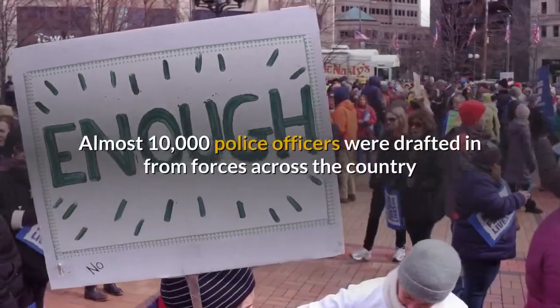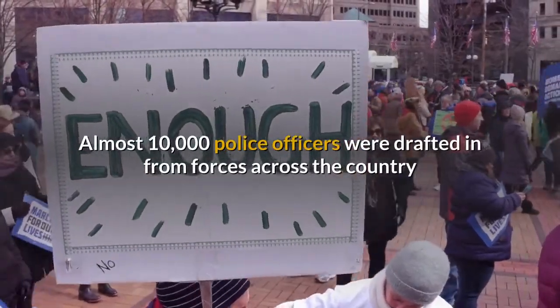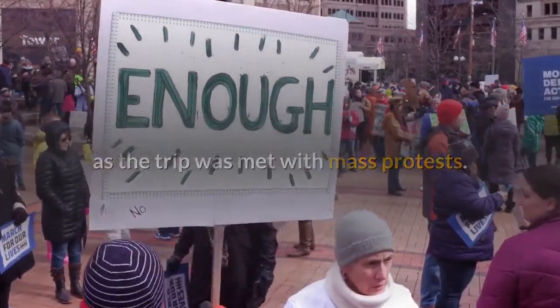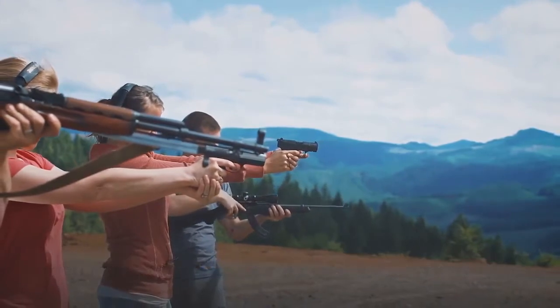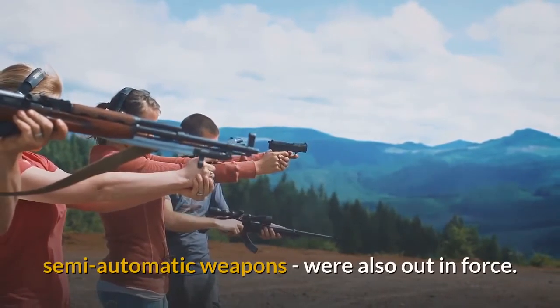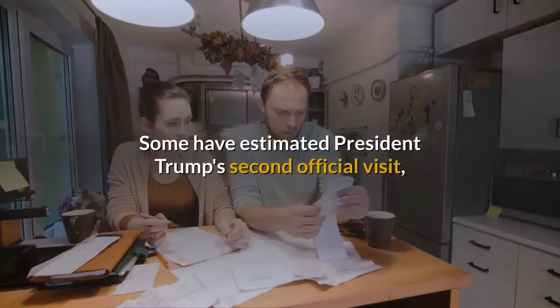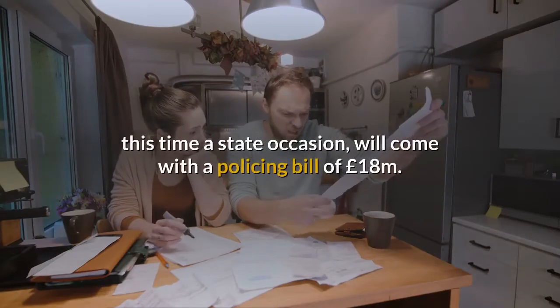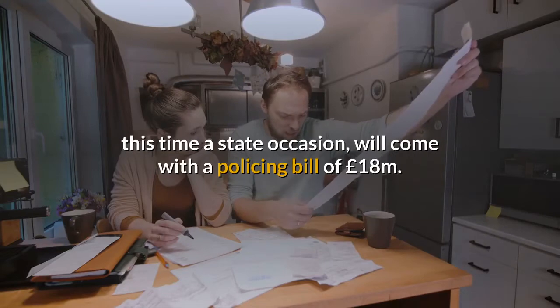Almost 10,000 police officers were drafted in from forces across the country as the trip was met with mass protests. The Met Police's counter-terror officers, armed with semi-automatic weapons, were also out in force. Some have estimated President Trump's second official visit, this time a state occasion, will come with a policing bill of £18 million.